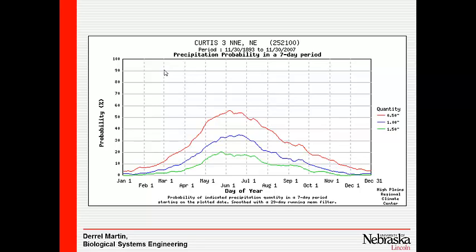Looking at Curtis, I examined a half inch, one inch, and one and a half inches for each month of the year. There's over a 50% probability of getting a half inch at Curtis. Only about a 30% chance of getting an inch of rain in any seven-day weekly period during the middle of summer. Really low probability of getting an inch and a half in any week — below 20% at Curtis.